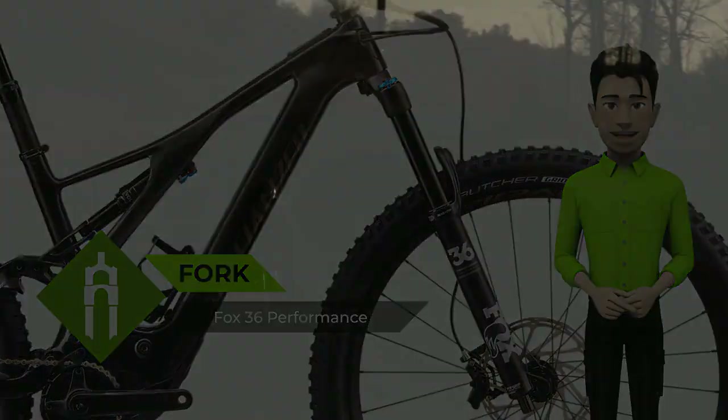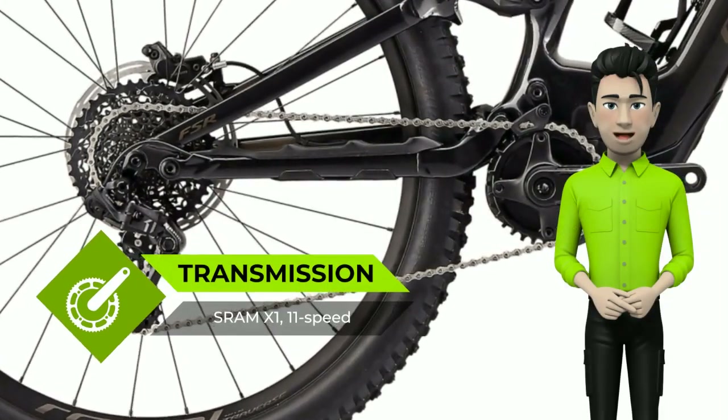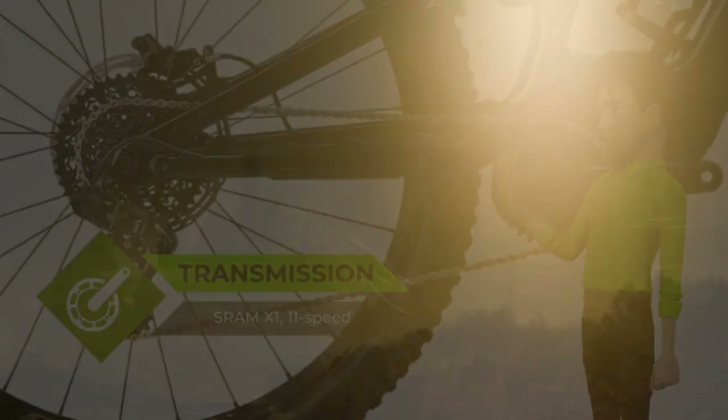We've lengthened the reach, kept the chainstays nice and short, and maintained a low center of gravity. Next, we slackened the head angle for more confident descents and steepened the seat angle to improve climbing efficiency. It's dialed.